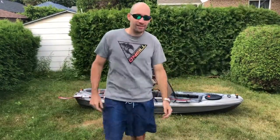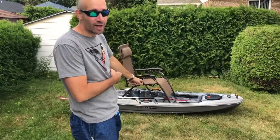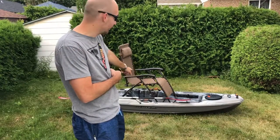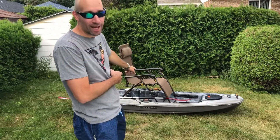Alright guys, the zero gravity chair — what do you guys think? Is it an option for my Catch 100? Is it a contender? Let me know which one you want me to try on the water and hopefully I can try to make it happen.